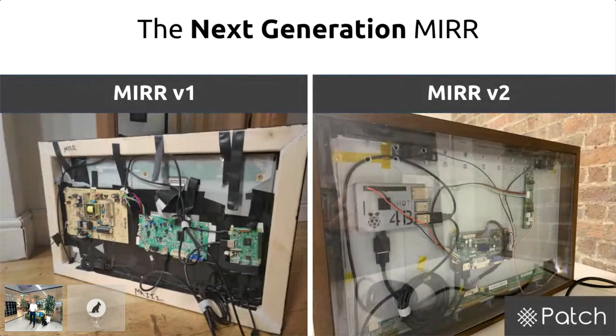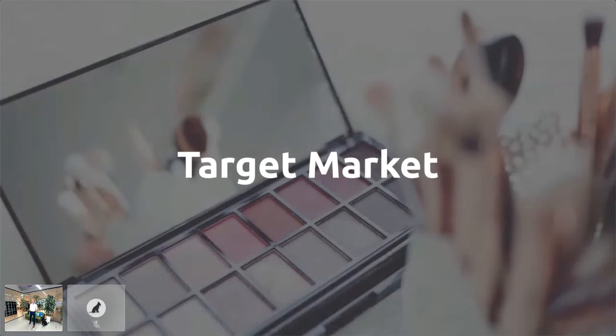In Mirror v2 we added a 10-point touchscreen, increased the power supply safety by making it external, and added upgraded software and user interface. Our target market is makeup users. We want to enter batch production soon, but funding is an issue. We think makeup artists is the right place to start, as they get the most use out of it for both occupation and casual use.